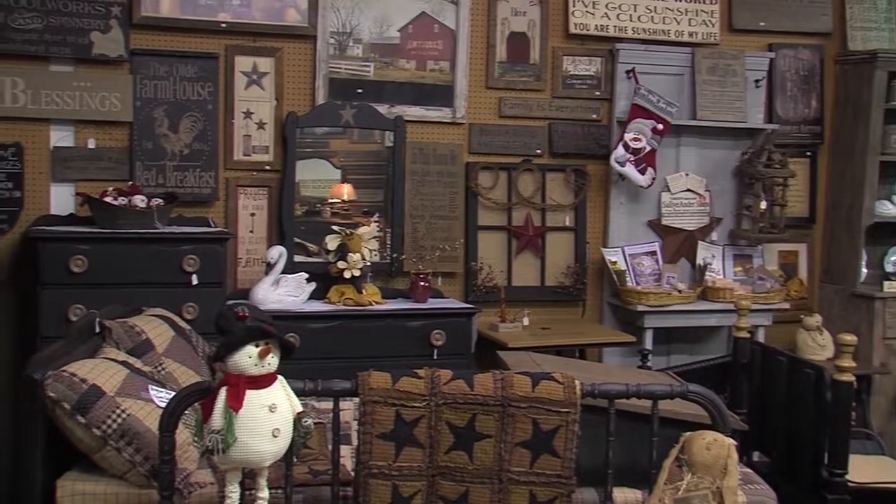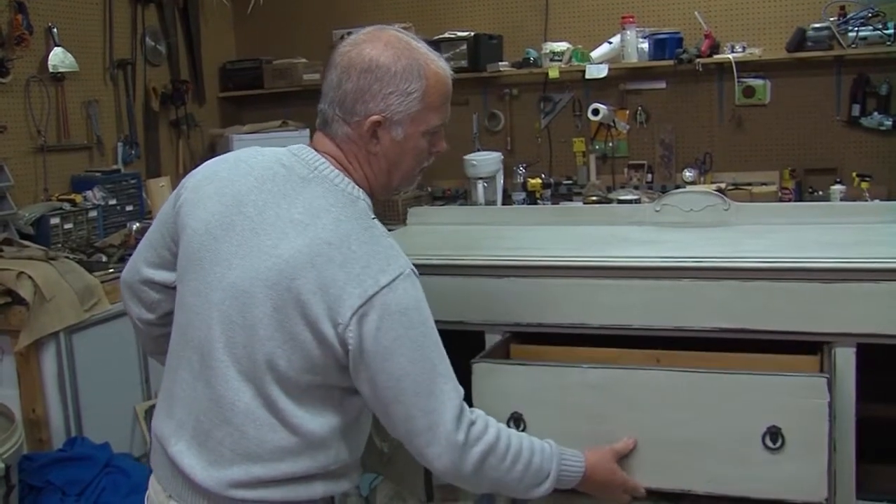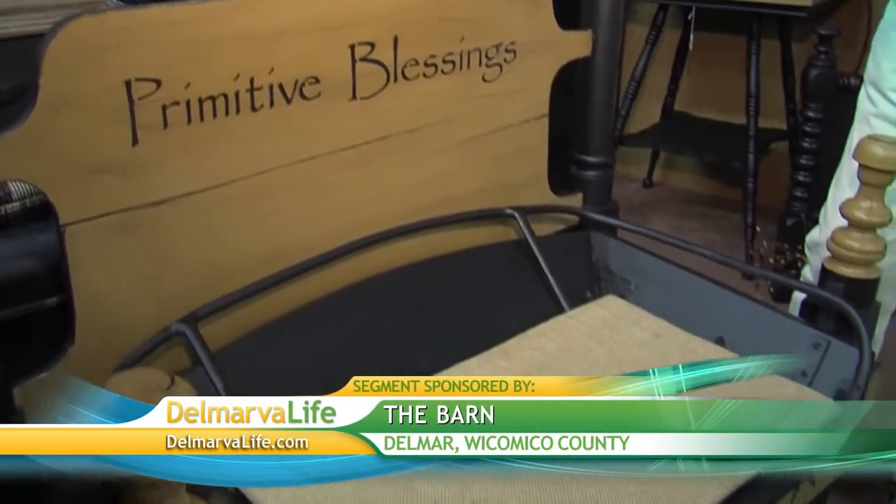Ray says he looks at a piece and knows he can do something with it, even if he's not sure what yet. Sometimes it sits for a while until he gets his vision — and that's when he takes it to his shop and works his magic.